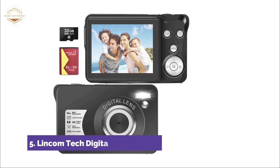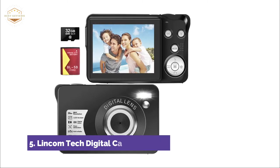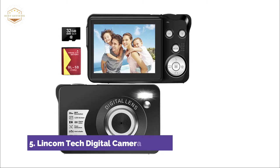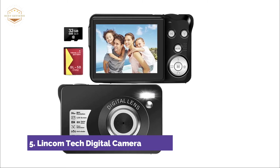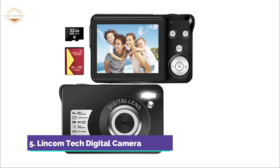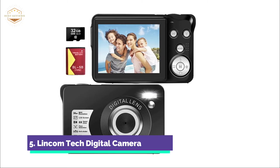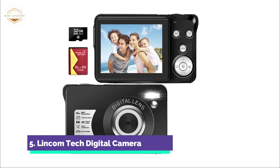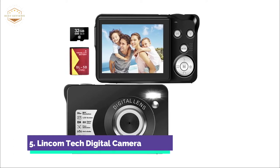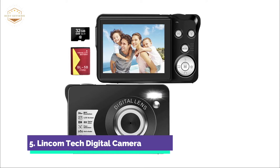The SD card must be formatted before use and supports a maximum of 128GB. The LCD screen of this digital camera is 2.7 inches, allowing you to view photos and videos in clear quality. Simply switch between video and photo mode using the M button. Note that video sound can only be heard during playback on a computer.